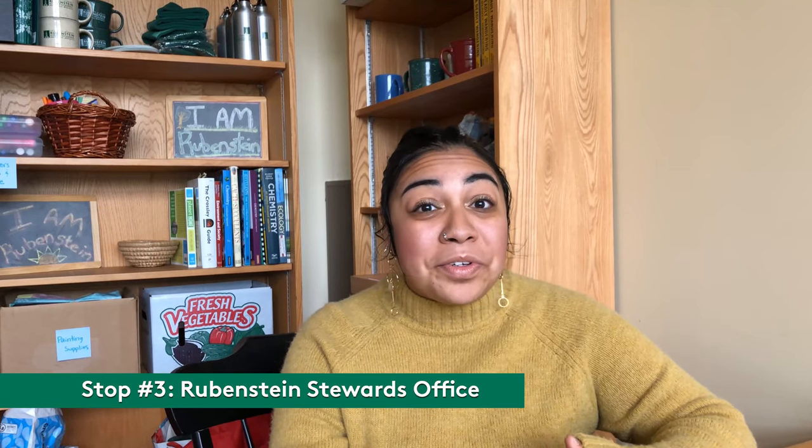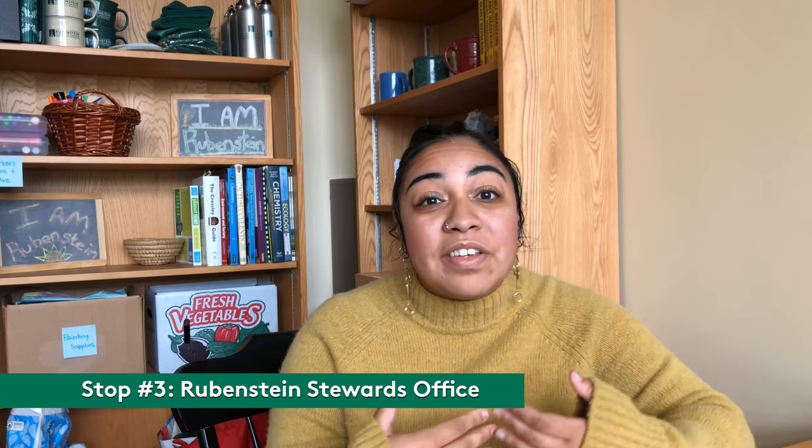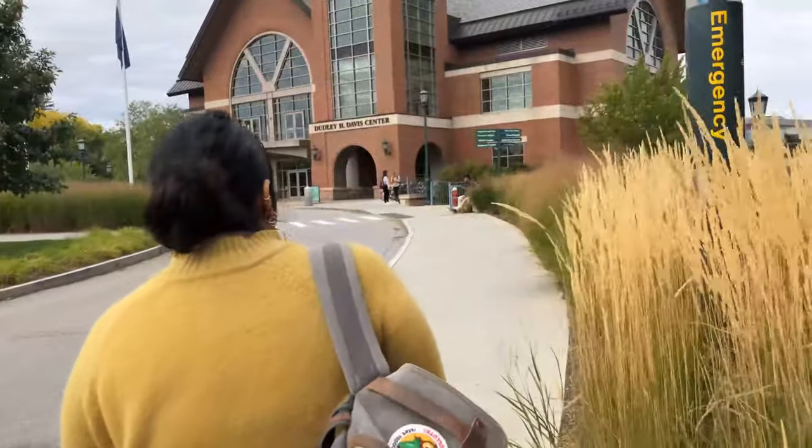Right now we're in the Rubenstein Stewards office. I'm one of the Rubenstein Stewards — a group of undergraduate students here to serve the Rubenstein undergraduate population. Whether you have questions about the core curriculum, organizing your schedule, looking for an internship, or need someone to review your resume or cover letter, our office is always open. We have weekly office hours and love drop-ins.